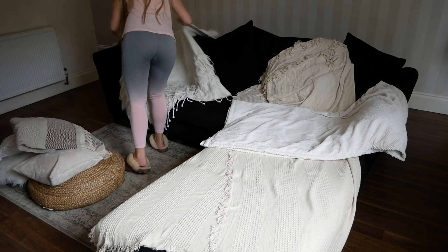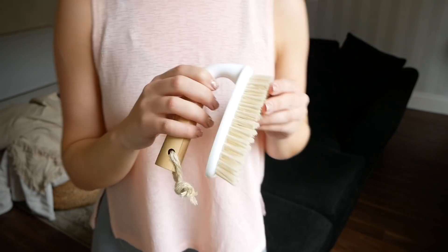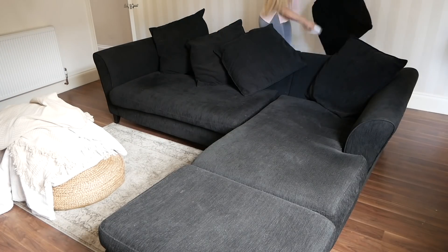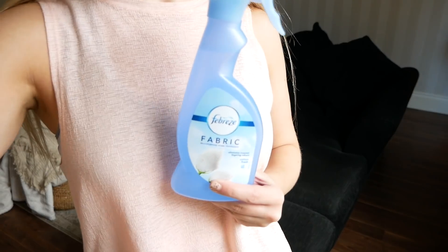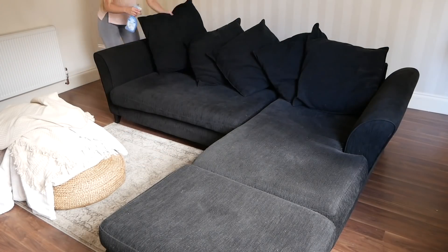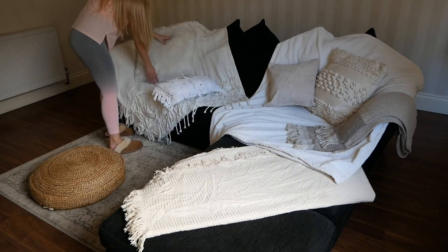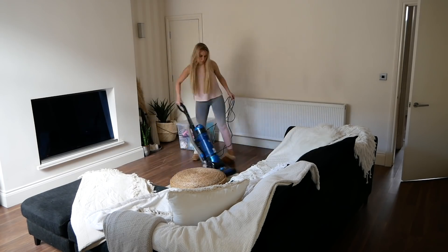Then I move on to the sofa area in the lounge. The first step is to remove all the throws — I have a few — and give the entire sofa a good brush down. Then I use my Febreze Fabric spray all over the sofa, including the back, which just makes the whole room smell lovely and fresh. Then I reposition all my throws and cushions before moving on to hoovering the entire house.